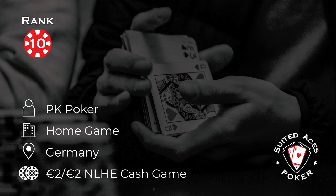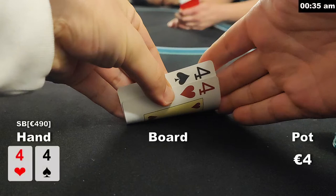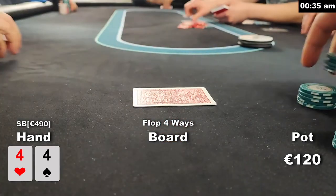At number 10 this week we get to see another winning hand from our favorite European poker vlogger PK Poker. Philipp is playing in his 2-2, that's 2 euro, 2 euro cash game in Germany. To be honest, this hand played itself and there was not so much skill involved. We are in the small blind with pocket fours. There's a button straddle to 8 and I decide only to call here and see what develops.